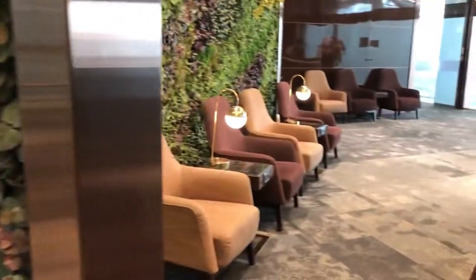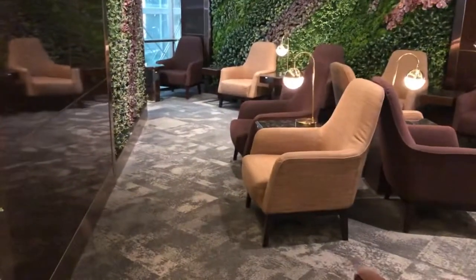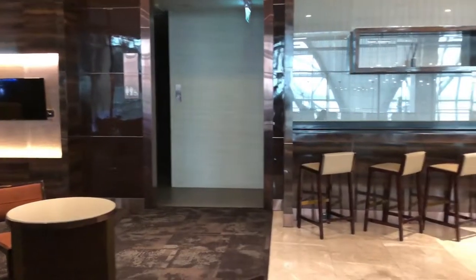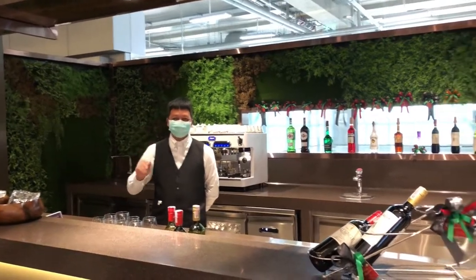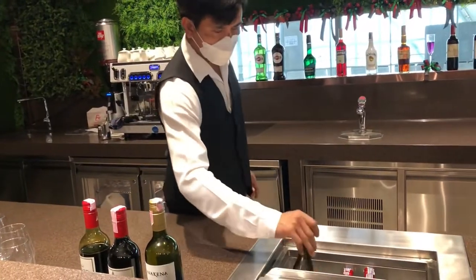It's about 3pm in the afternoon and both the airport and lounge are pretty empty — a surprise given that other lounges like Singapore Airlines are closed. There are about 5 other people here. It may not be so nice when the lounge is fully packed, but then what lounge is? This is the seating near the bar area.